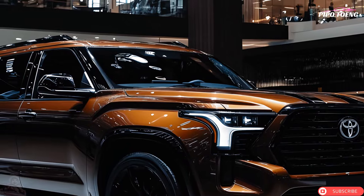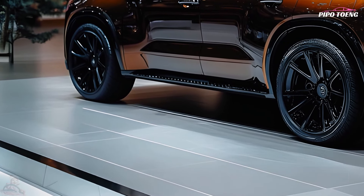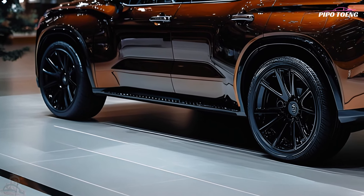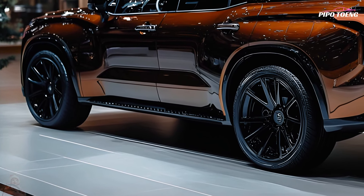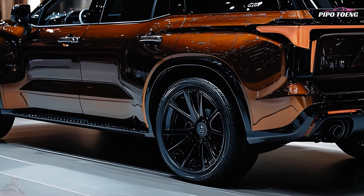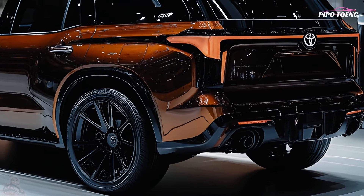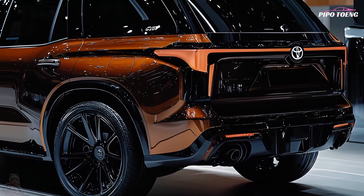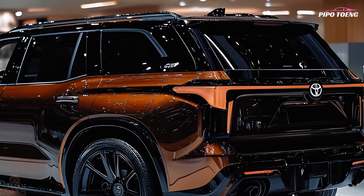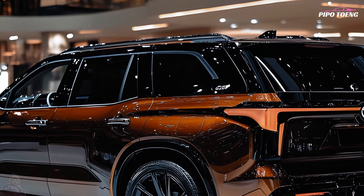1794s have massaging front seats. The Solar Octane exterior hue is gone. iForce Max hybrid power is standard in the Sequoia but optional in the Tundra. A twin-turbo 3.4-liter V6 and electric motor make 437 horsepower and 583 lb-ft. The Sequoia shares the Tundra's 10-speed automatic.